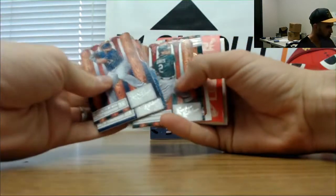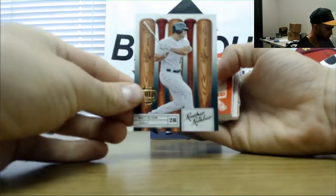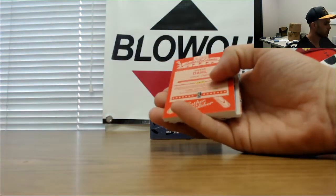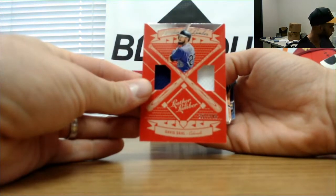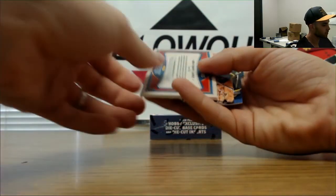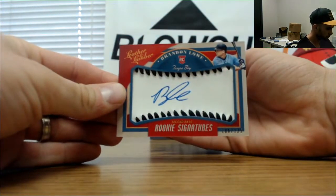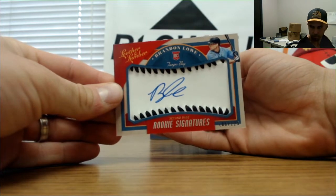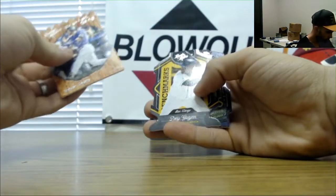Aguilar, deGrom, Chris Davis, and gold proof Matt Olson. Dual mem of David Dahl, numbered to 349. Autograph of Brandon Lowe, rookie signatures. Tony Gwynn.